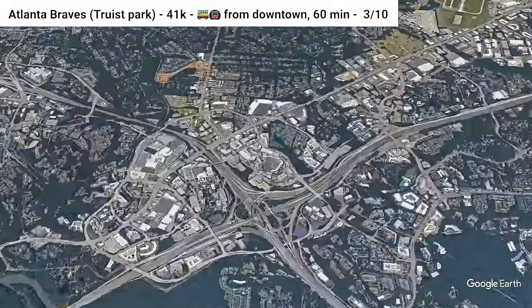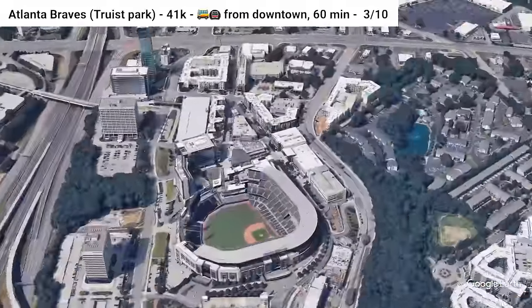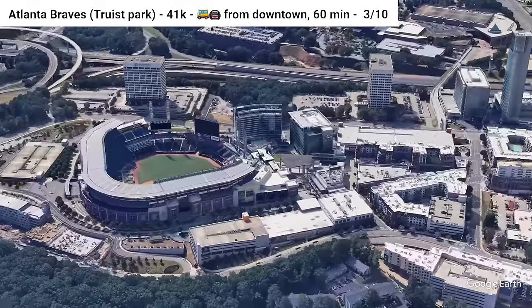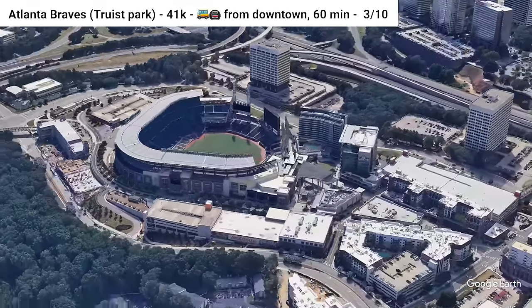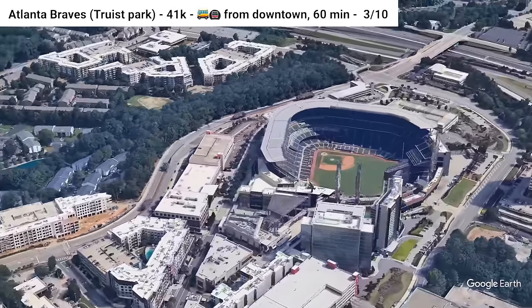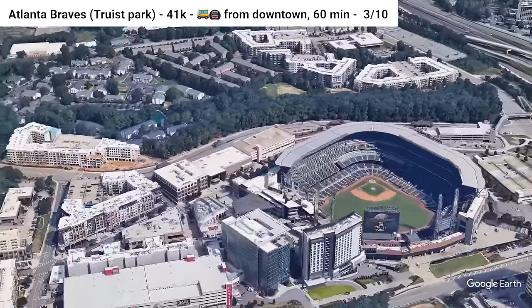Truist Park, home of the Atlanta Braves. The stadium is on the northwest side of the city and features three bus routes within a 10-minute walk. A 30-minute walk away, there's a bus transfer center that serves many more routes. The stadium area is mostly surrounded by suburbia, but there's a small stadium district adjacent to it.